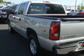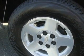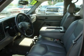Its top features include air conditioning with automatic climate control, a DVD player, an MP3 CD changer, and this vehicle has fewer than 47,000 miles on the odometer.